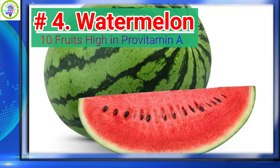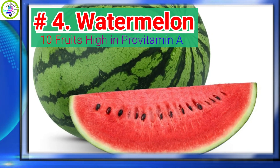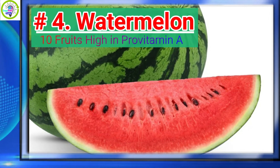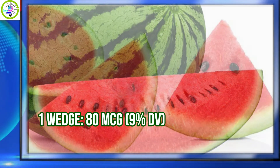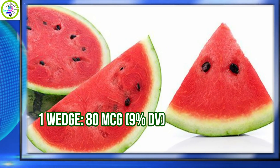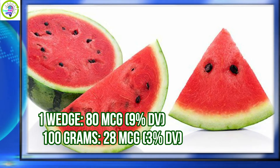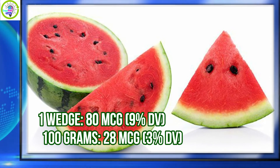Number 4: Watermelon. Watermelon has 9% daily value of Provitamin A per serving. 1 wedge provides 80 micrograms, equivalent to 9% daily value. Per 100 grams, 28 micrograms is equivalent to 3% daily value.